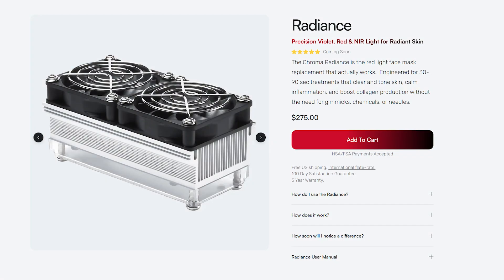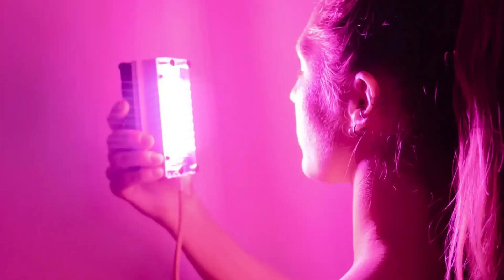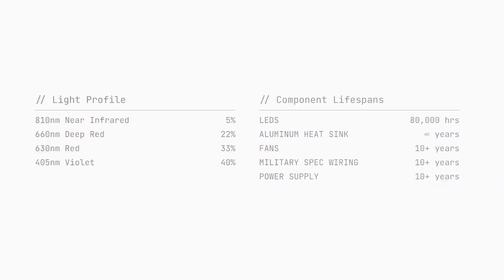Now Chroma have launched this new Radiance device. I want to spend a bit more time on this because it is quite fascinating, especially after spending the last six months looking at red light therapy masks, as this device is designed as a skin rejuvenation beauty device to compete with the masks. It's putting out red light in 630 and 660, near infrared at 810 nanometers, and also a 405 nanometer violet wavelength. I don't know too much about the 405 — I know 415 and 430 is good for bacteria and acne, so I'm assuming there are similar benefits here.